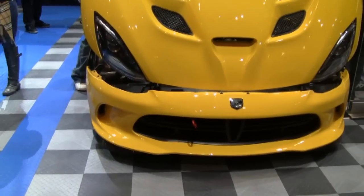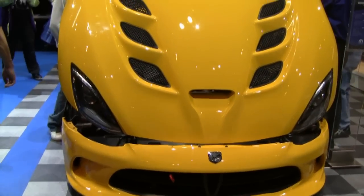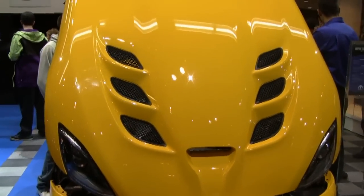Number 5: Viper GTS. Oh yes. Other than the color, I like everything about this car.